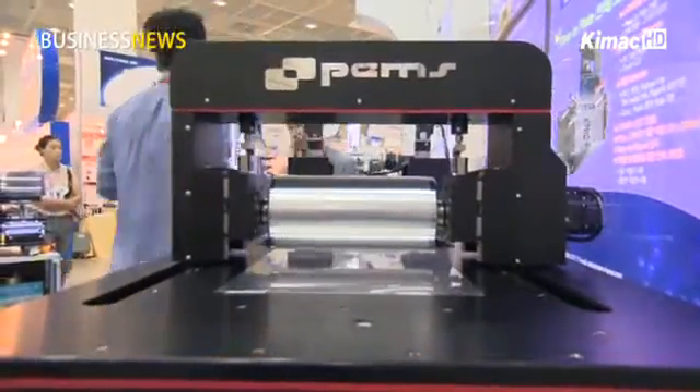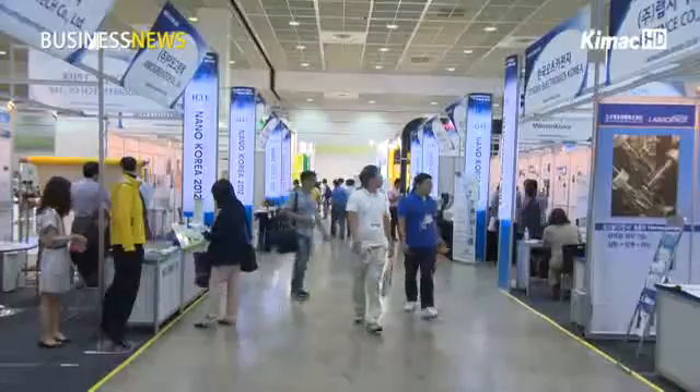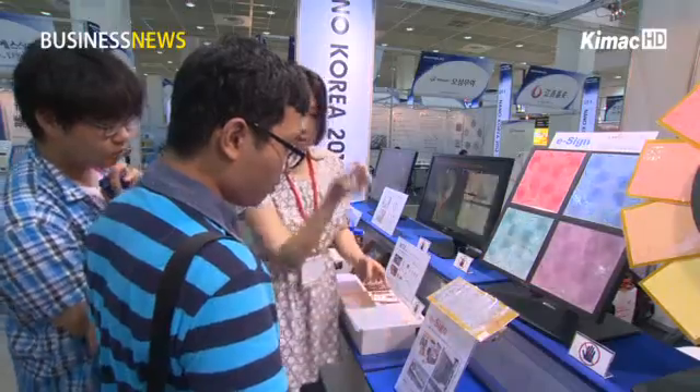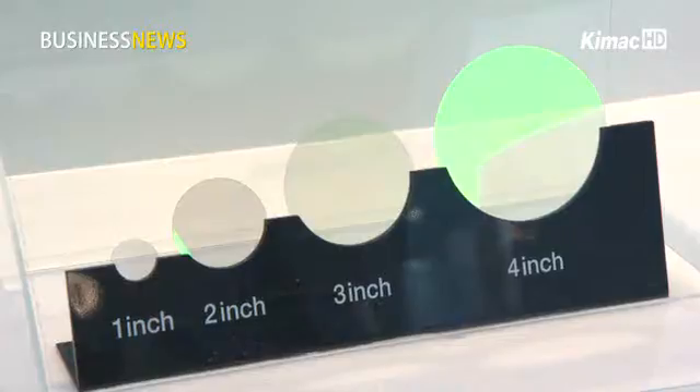Our electronic printing equipment can print more sophisticated patterns with better precision compared to equipment made by other companies. The Nano Korea exhibition was held on August 16th to present the latest nanotechnology and related products.